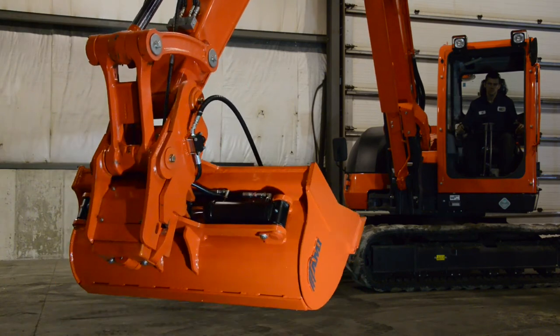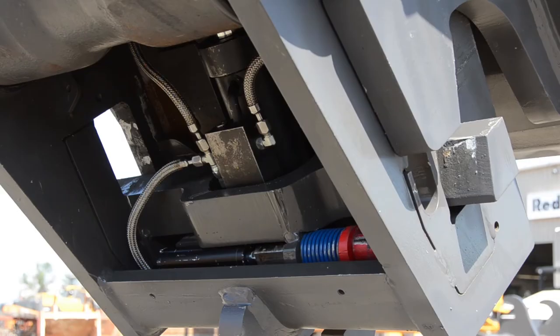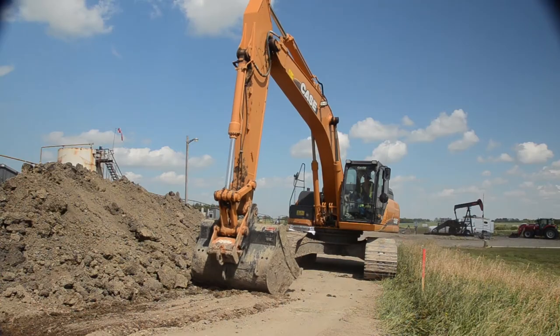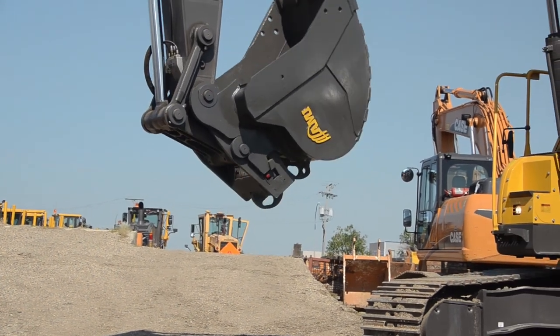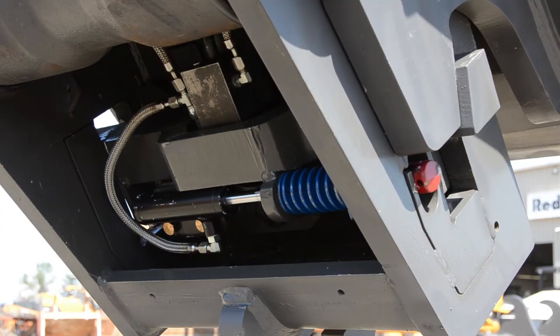On top of that, the mechanical safety lock is also the only system that instantly locks using a mechanical spring-loaded design but unlocks hydraulically. This exclusive design accomplishes two critical safety functions. You no longer have to worry about whether the operator physically inserted the safety pin. With AMI, the safety is always on.